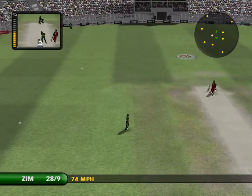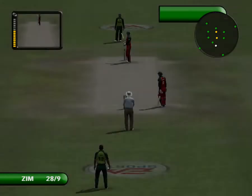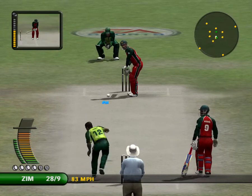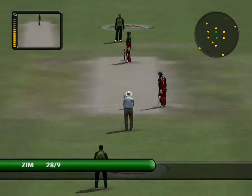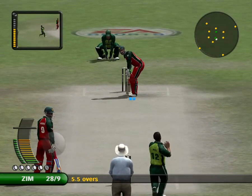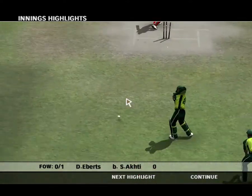Stopped in the covers. Pakistan have changed their field. Hit straight to a fielder. Excellent bowling — it's straight and it's full, and in the end, if you miss it, it hits.